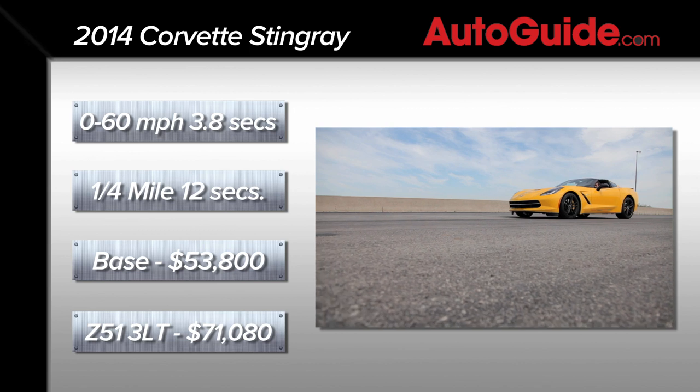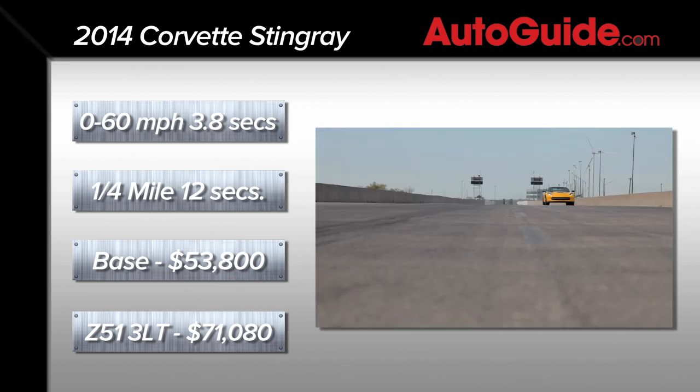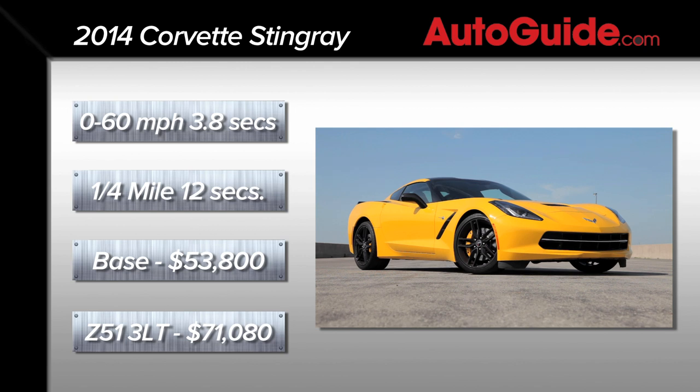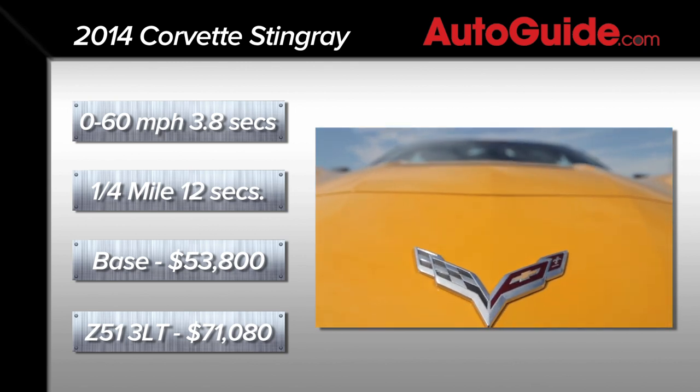With launch control enabled, this car will sprint from 0 to 60 in just 3.8 seconds and do the quarter mile in 12 seconds flat. The standard C7 starts at just $53,800, and this Z51 with the 3LT interior package comes in at $71,000.